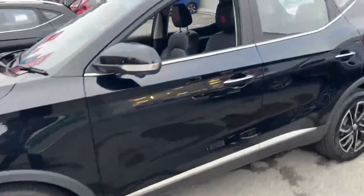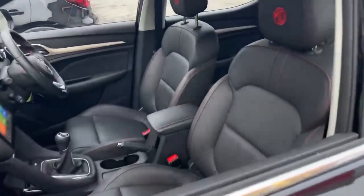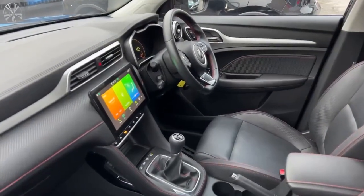The interior of the Exclusive model benefits from heated leather seats, centre armrest, and a multifunction steering wheel with cruise control.